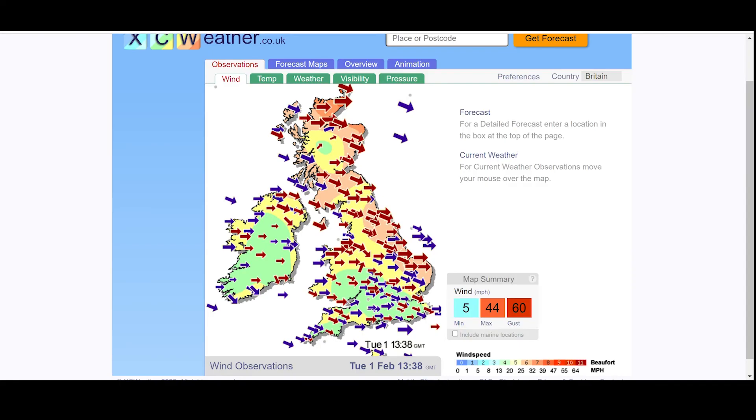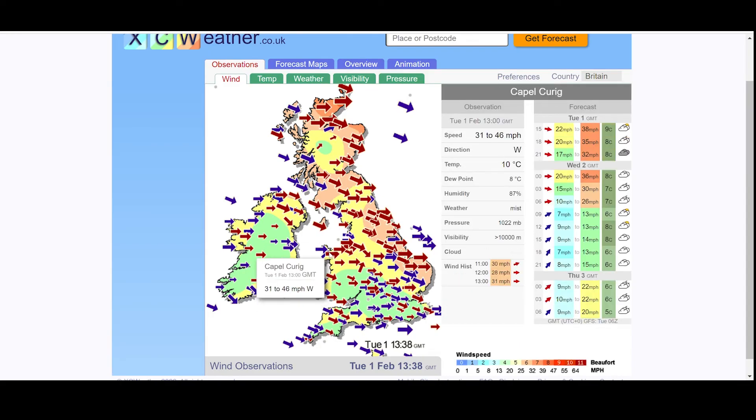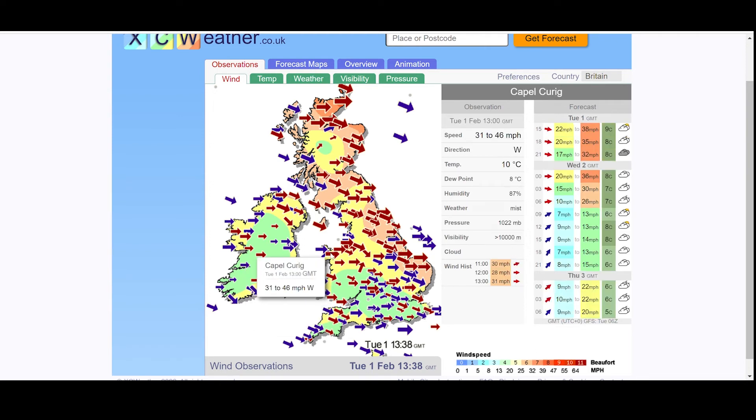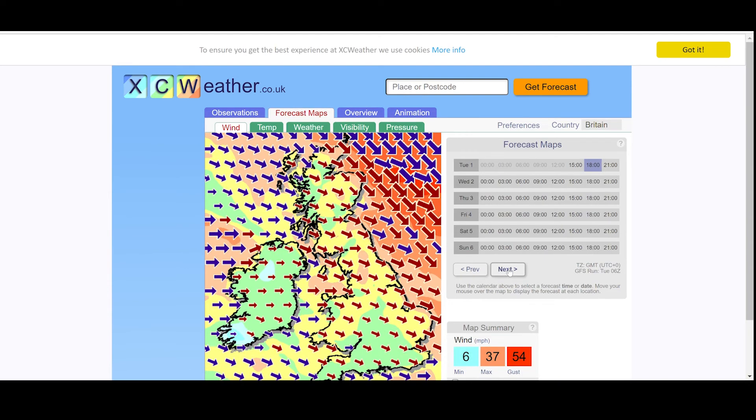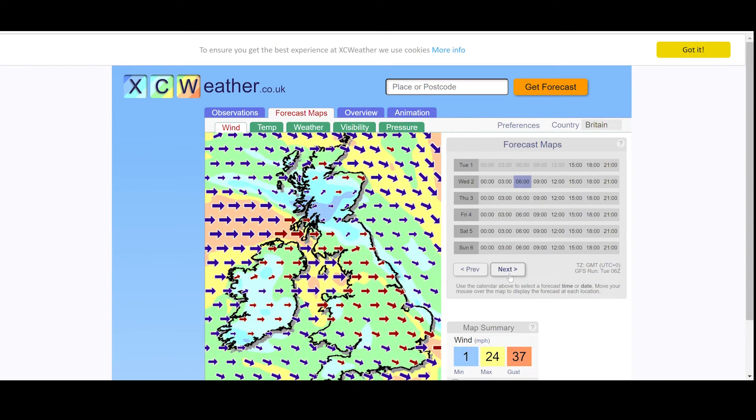If that looks good and I'm heading out today or tomorrow, I'll have a quick look at XC Weather - this is great for current weather conditions. For Capel Curig in the valley there, it's 31 to 46 miles an hour, pretty strong down in the valley, so at the tops it will probably be gusting 60 plus miles an hour at least. A great one for current conditions - they also do a wind forecast map and weather forecast map, and the wind forecast is pretty accurate.